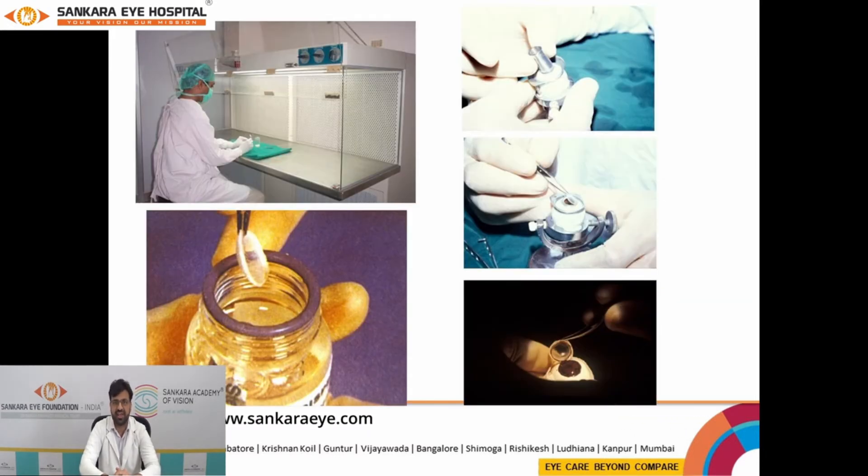Once the tissue is received, it is sent for corneal excision. Corneal excision is done under aseptic sterile precautions under a laminar flow hood and preserved in specialized storage media.